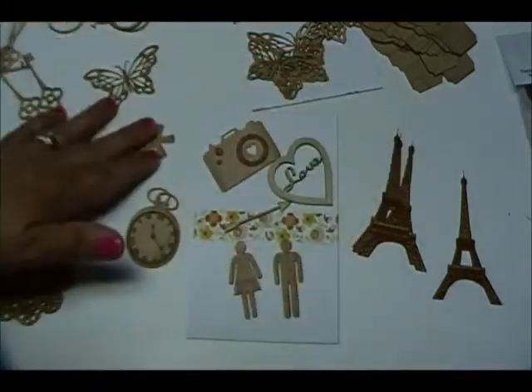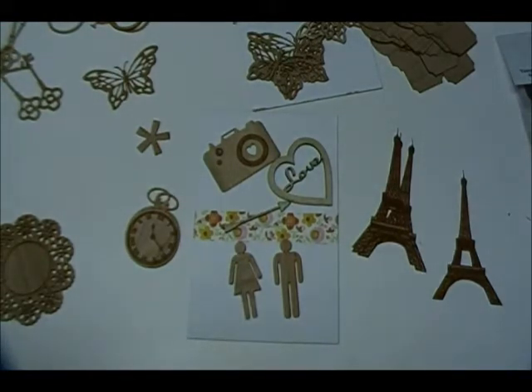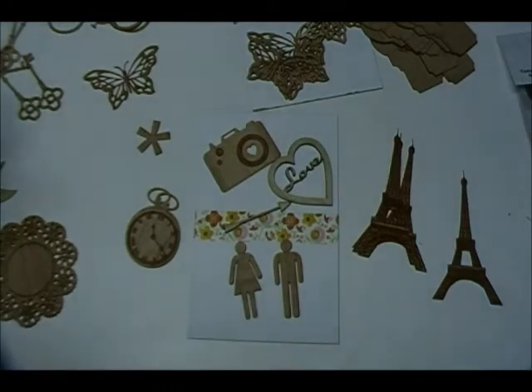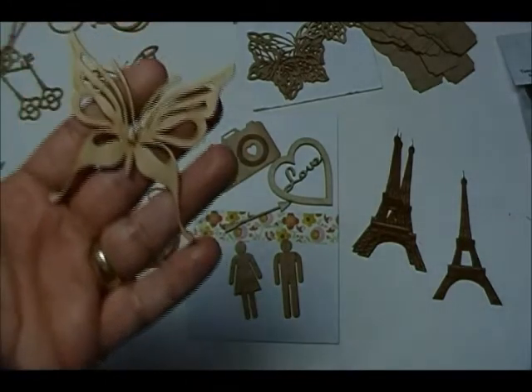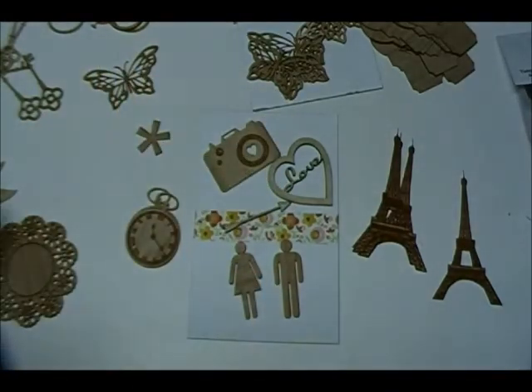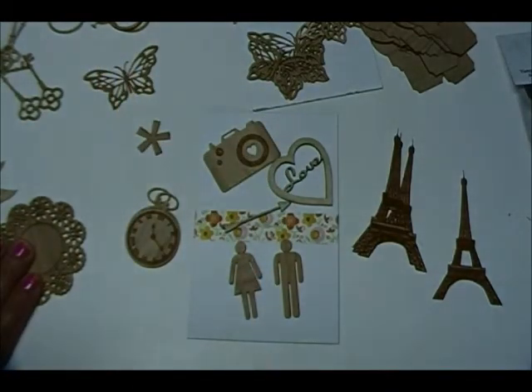So once again, this is from Wood Veneers for Sale on Photobucket, and she did say they were going to open a website. I will put her email address on the screen so you can email her if you have trouble finding her. Let her know on the butterflies that you saw it on my video and she will be able to tell you for sure and email you those. Thanks for stopping by and have a great night. Bye!